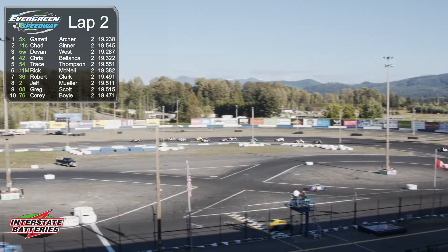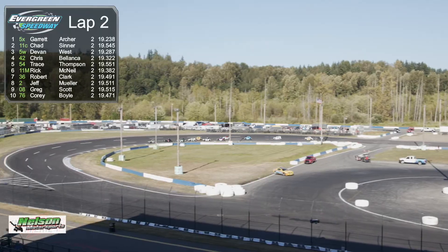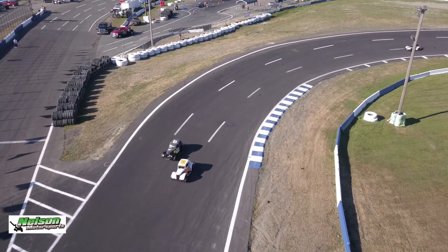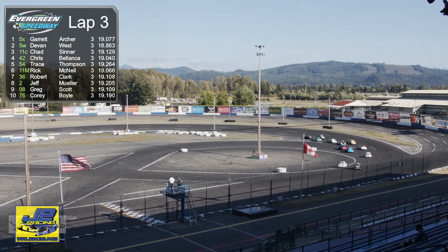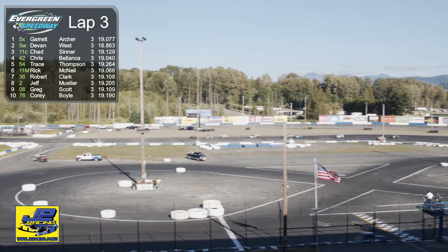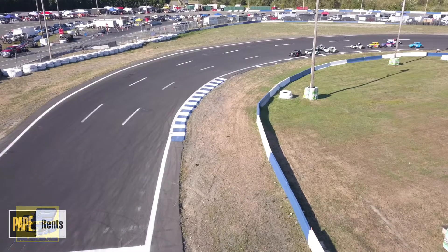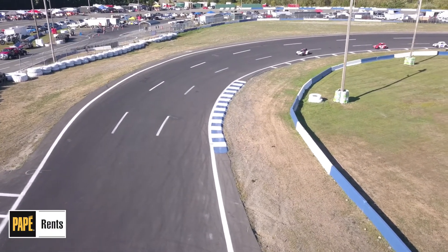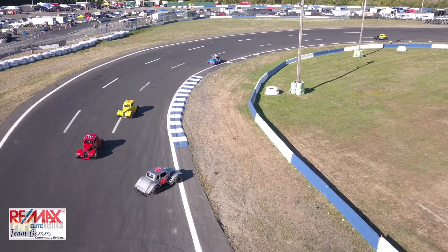There's Garrett Archer out into the early lead here on lap number two. I had a chance to talk to Garrett while he was in the lineup, and he says normally these cars are pretty easy to figure out, but this is his first year with this particular car. He said it's been throwing him for a little bit of a loop, but he looks really good early on. Archer most of the time here at Evergreen Speedway is either in a pro late model or a super late model.